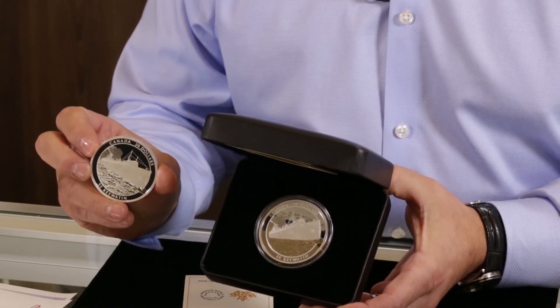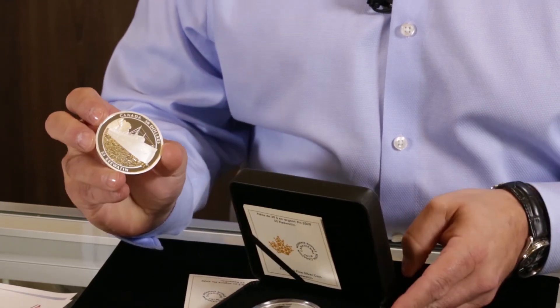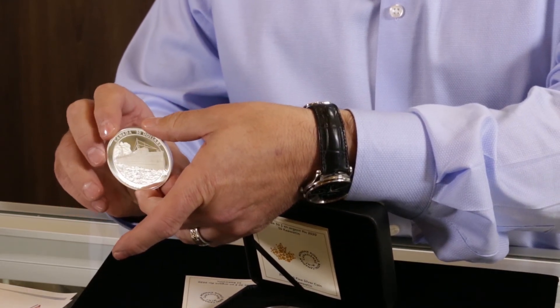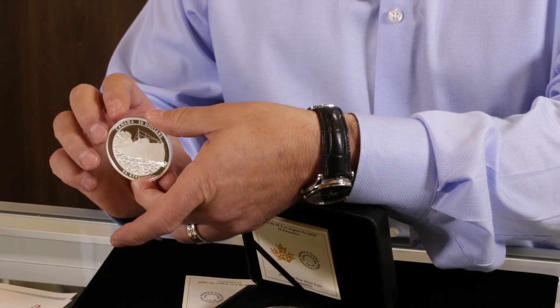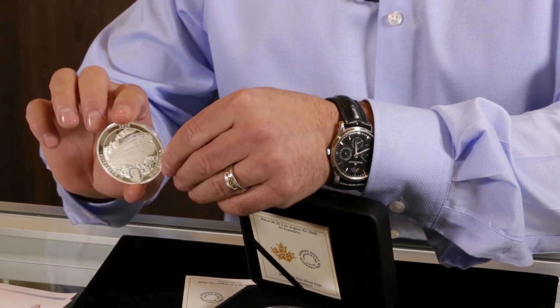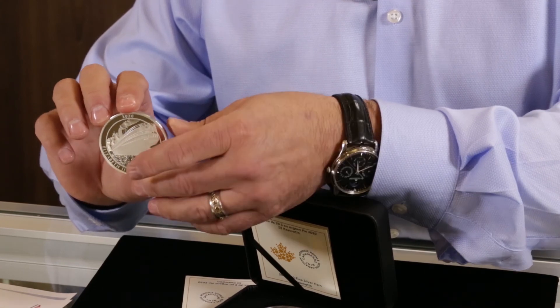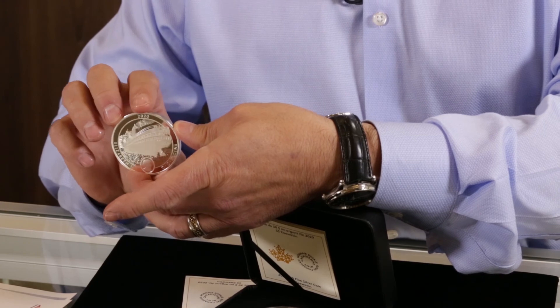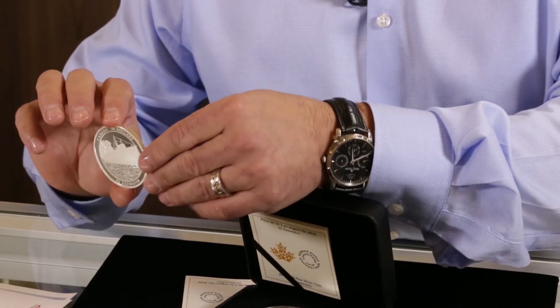It's a two ounce pure silver coin with a mintage of only 3,000. It is interesting, innovative, and extremely well done. You're going to see the bow and the stern of the ship on this coin. This is your chance to capture some really cool history. It's large format, it's low mintage — everything that I think a great coin should be.